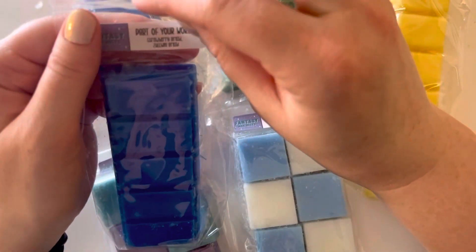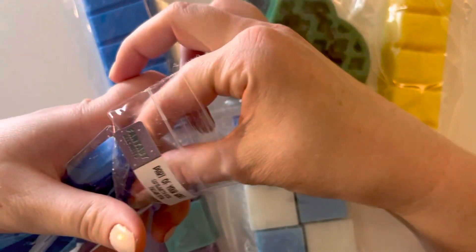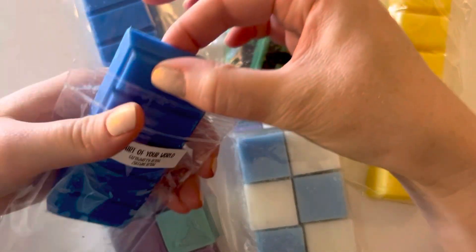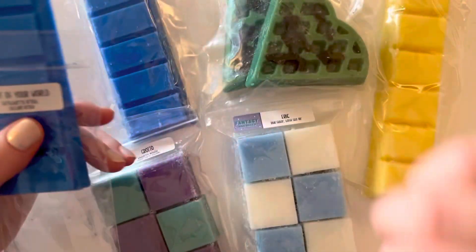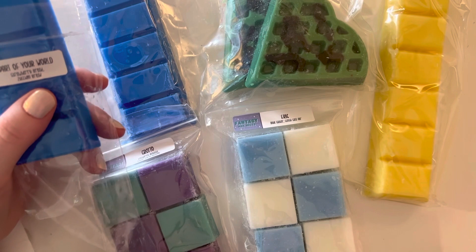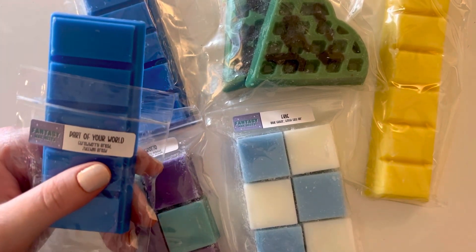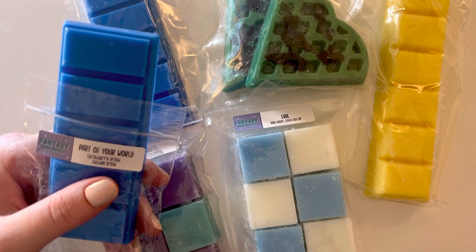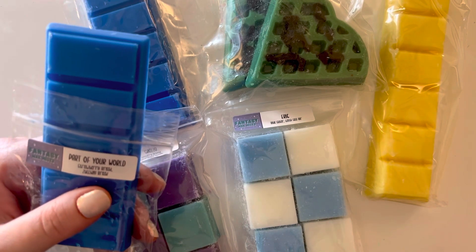I got two of Part of Your World, which is strawberry bread and zucchini bread. When I got this, my partner — or my fiance — often smells things with me when they arrive. And he said, "Oh, this one smells like popcorn and cheese."